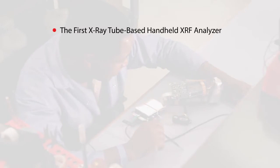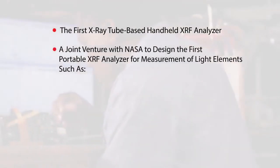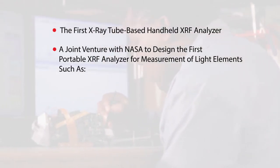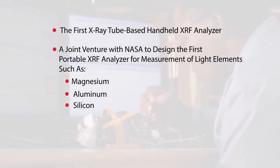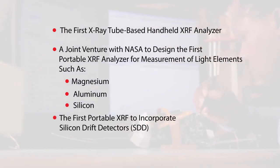Innovations include the first X-ray tube-based XRF analyzer, a joint venture with NASA to design the first portable XRF analyzer for measurement of light elements such as magnesium, aluminum, and silicon. The first portable XRF to incorporate an SDD-based detector.